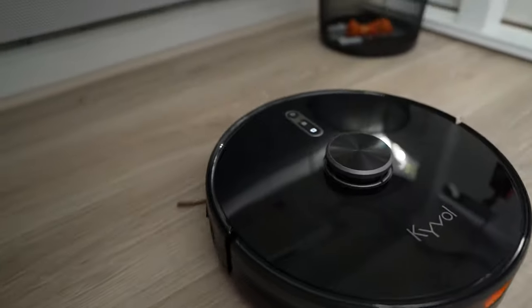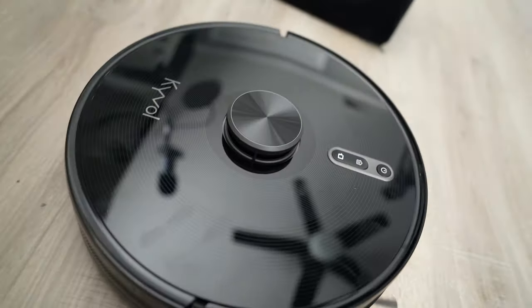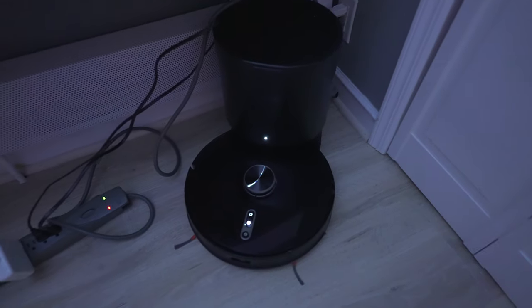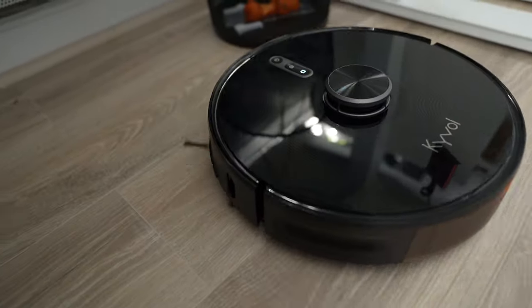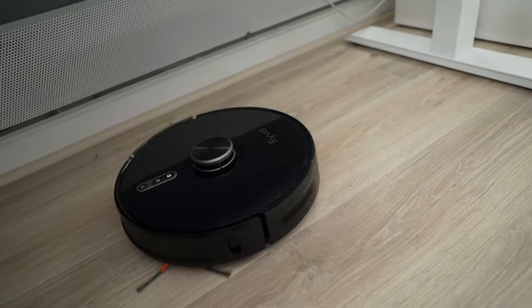If there's an obstacle in the way, the vacuum won't go there. It cleans hardwood floors, it cleans carpet, and it also mops the floor. When it's done, it returns to its base for charging and it empties out the trash bin inside the robot automatically. You can even set a schedule for when to clean the room.